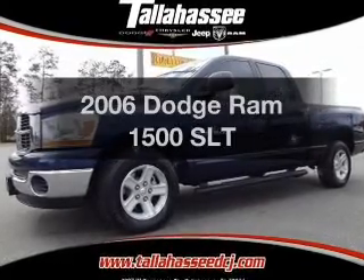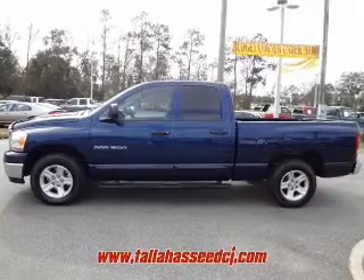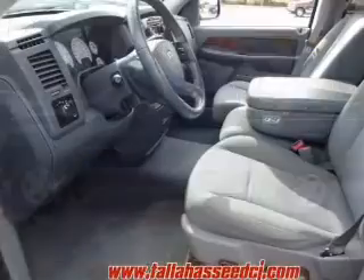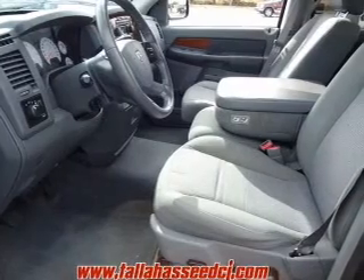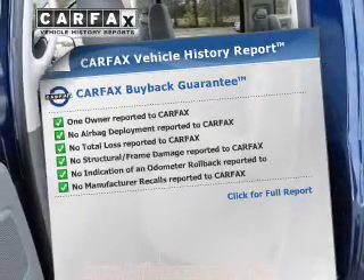Everything you need under one roof with this great vehicle. The powertrain includes rear wheel drive with a powerful 8-cylinder engine driven by an automatic transmission. Brake safely with the anti-lock braking system. Carfax has offered to provide you with peace of mind.